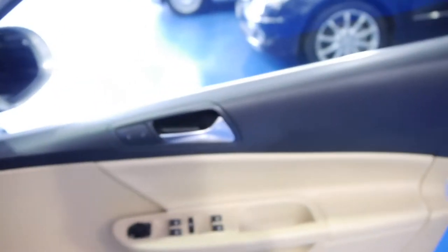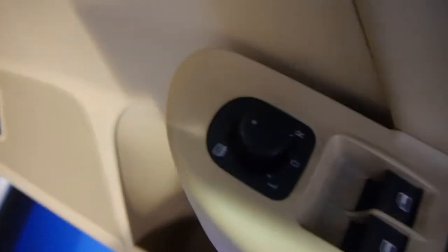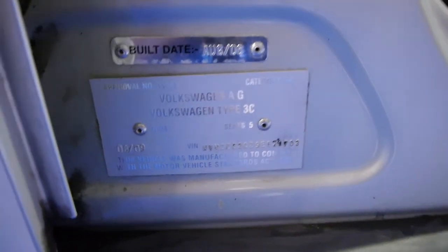Not much more to say — 08 build, 09 compliance. It's even got, on the electric mirrors there, a heater for the mirrors as well — so if you go down to the snow. Down here we've got our compliance plate and our build plate date — it is August 2009. It's got loads of New South Wales registration.